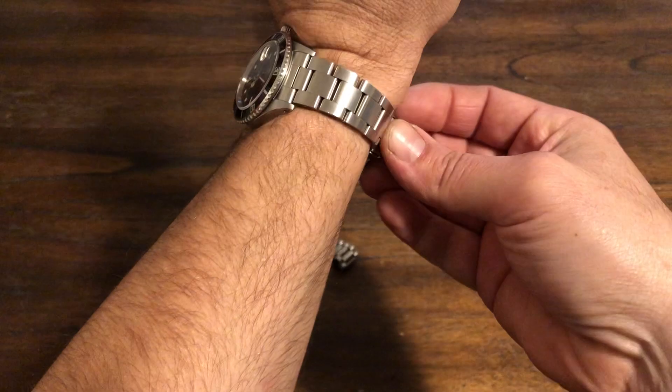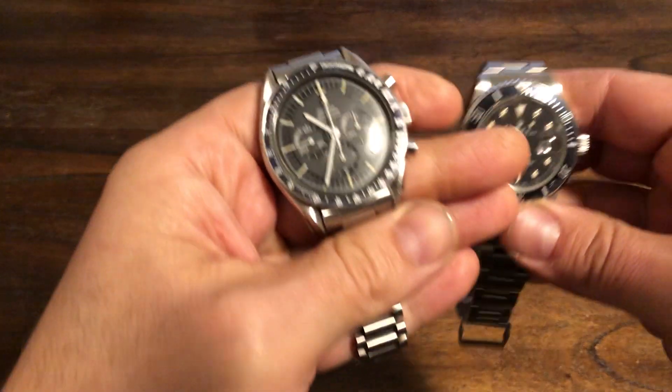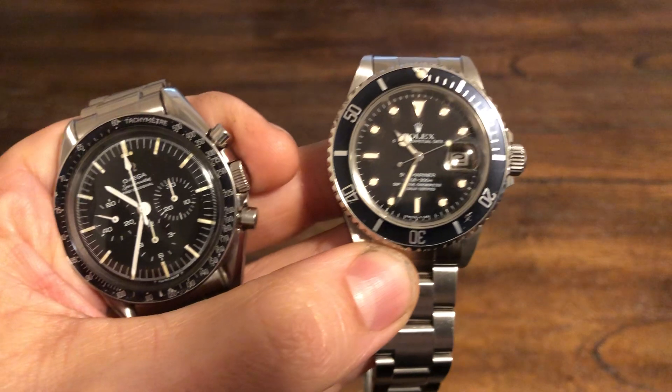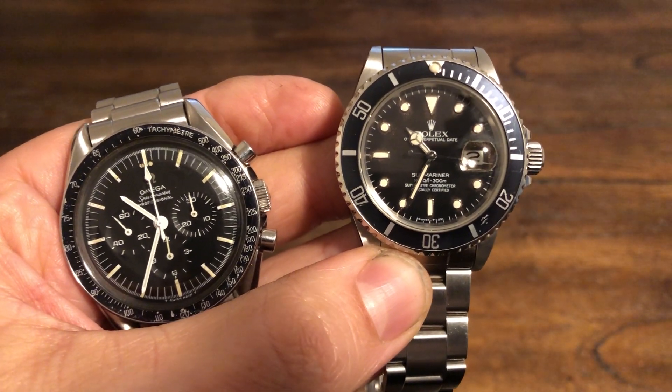Anyway guys, just wanted to show you a couple of classics — the Omega Speedmaster 145012 and the Rolex Submariner date 16800. Thank you so much for watching. Please like and subscribe, and I'll see you guys in the next one. Thank you, bye-bye.